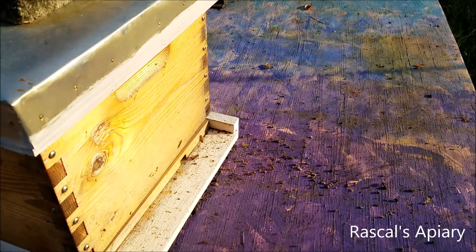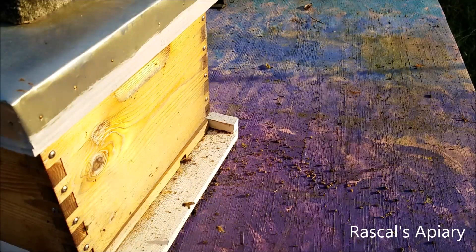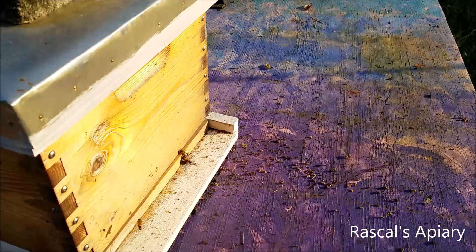Today's observations: we put in the entrance reducers. The Mite Away Quick Strips have been in for a week. You do see a lot of debris here — that's from the bees cleaning out brood that was infested or just old.